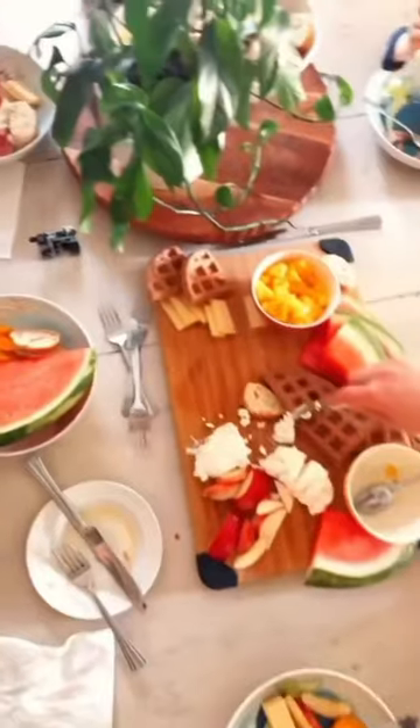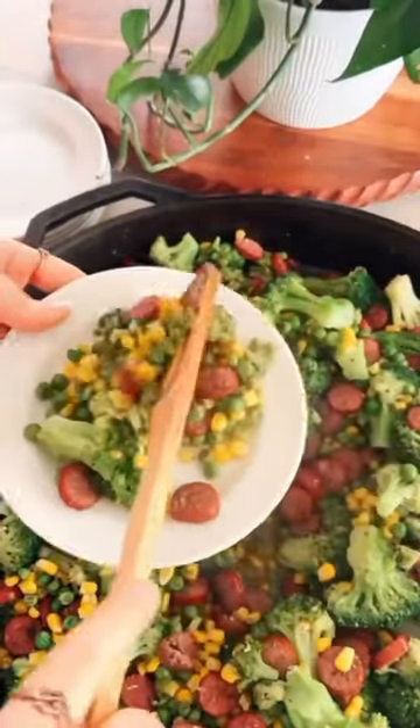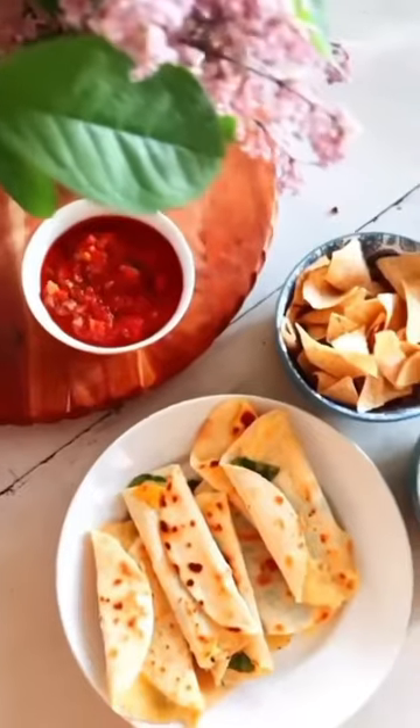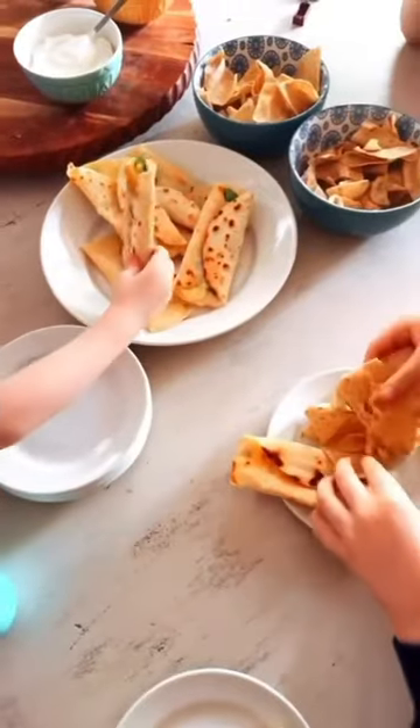We went ahead and combined second breakfast and 11 o'clock snacks. We just made this really easy paleo sausage stir fry with broccoli, corn, and I believe there might be some green beans in there. I'll drop that down below in the comments as well.